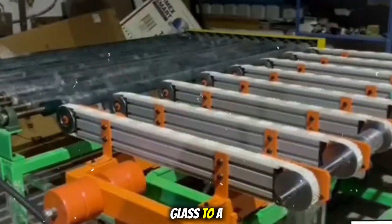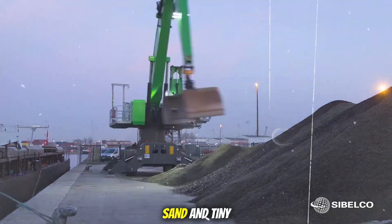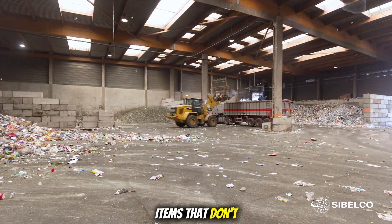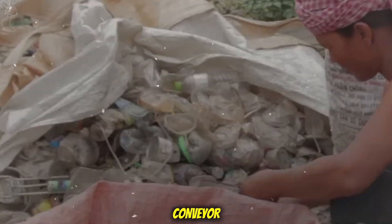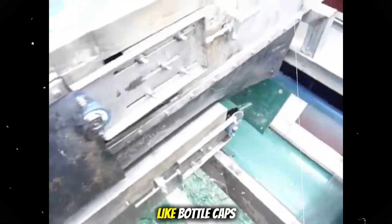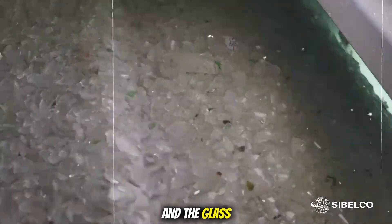The conveyor belt carries the glass to a vibrating screen. This machine shakes and sorts out small particles like dust, sand, and tiny glass pieces that are too small to reuse. Even after this first cleaning step, there are still items that don't belong — like bits of plastic, paper, or metal. So human workers stand along the conveyor and use their hands to pick out anything that doesn't look right. After that, a strong magnet is used to pull out any metal like bottle caps, and the glass continues down the line.